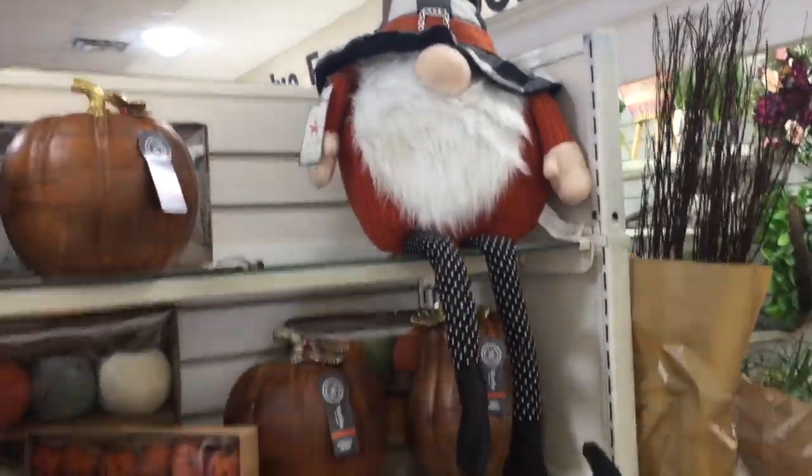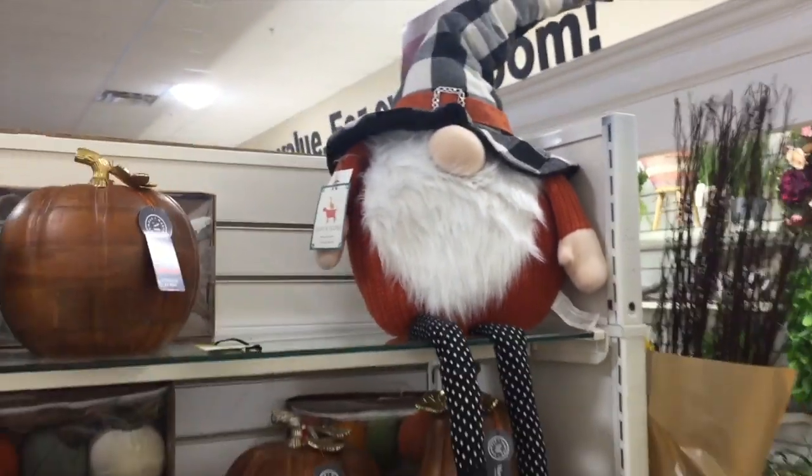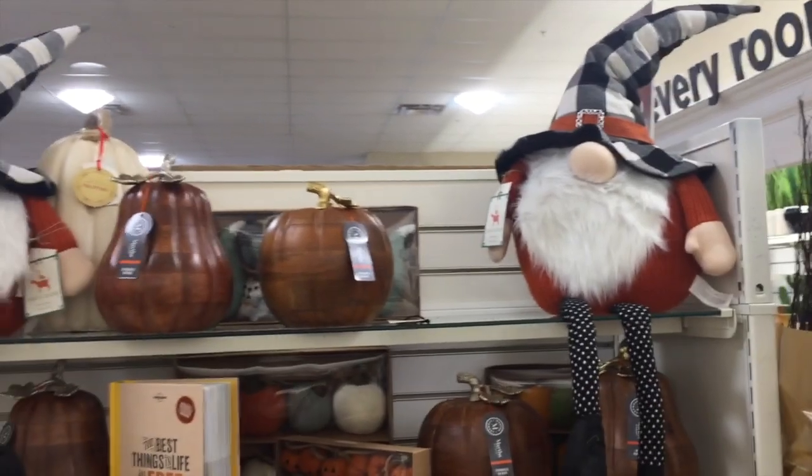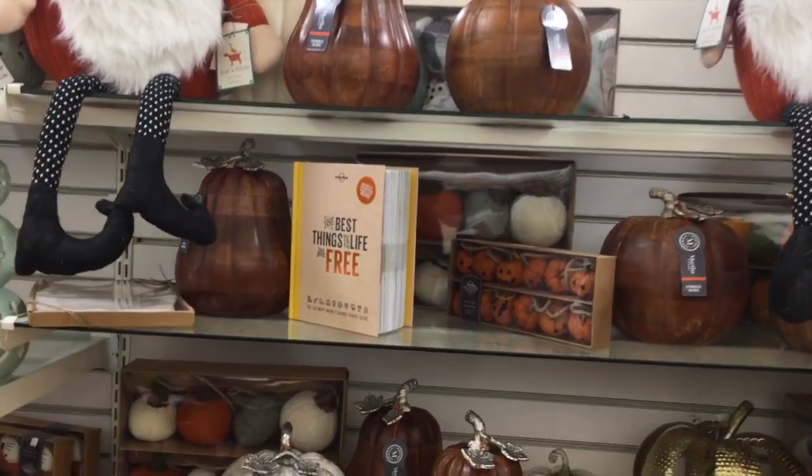Stop it right now, are you kidding me? Another giant gnome! You guys know how obsessed I am with these guys. He's only $20. He's just so round and voluptuous and I love him so much. And then let's just browse the other things.